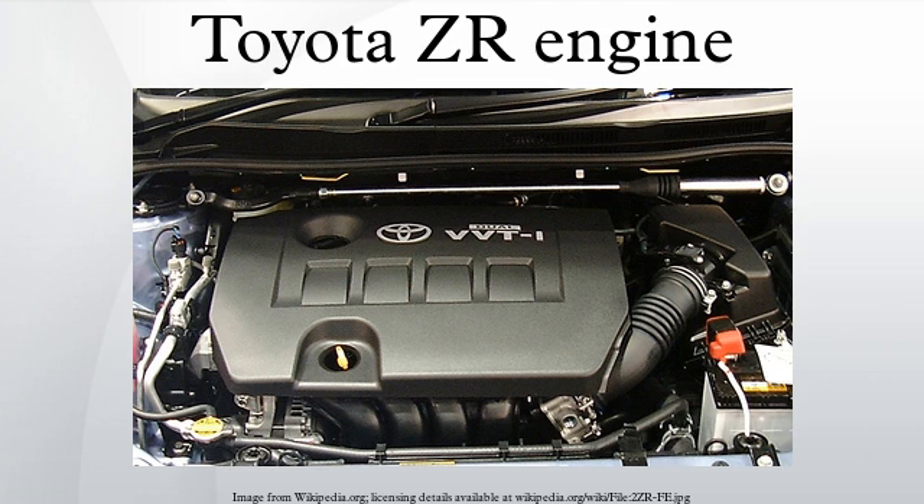Applications for the 1ZR-FE Valvematic include: Toyota Auris, Toyota Avanza, Toyota Corolla, Toyota Avensis, Toyota Verso, and Lotus Elise.